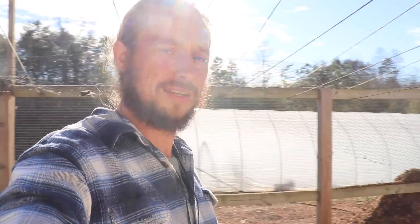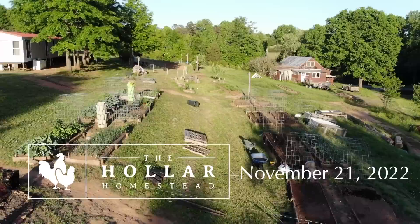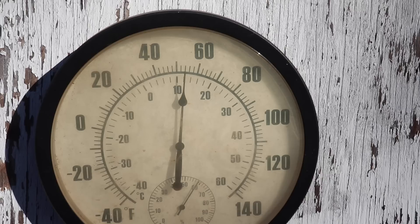Sometimes things don't go the way I want. Sometimes they do. 54 degrees in the sun, but down here on the ground we still have frost. Good morning, beautiful people.